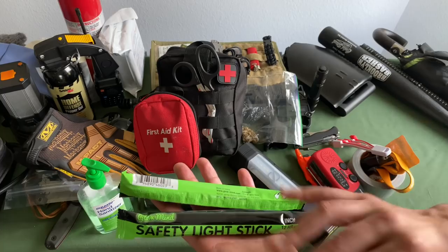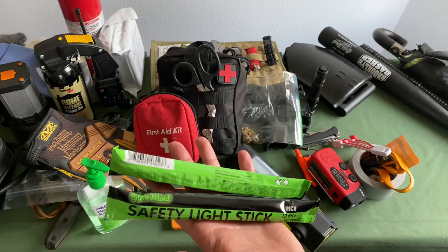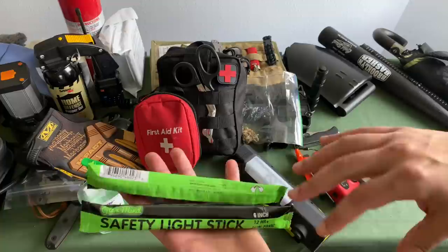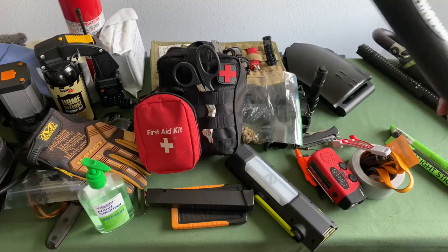Having some road flares and those blinking lights will make sure you stay safe. Also make sure you can get an orange vest or an orange cap — I've got some hunter orange equipment that I'll keep in the car to wear to make sure I'm staying safe on the highway.